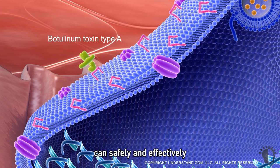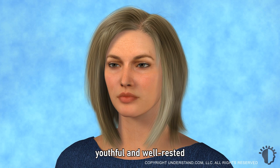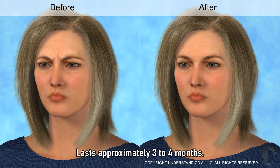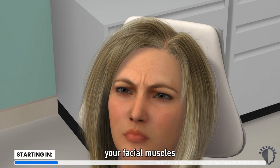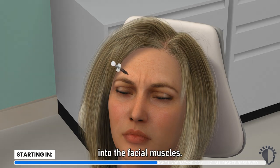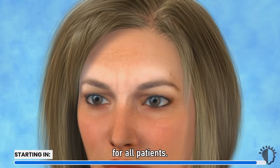Botulinum Toxin Type A can safely and effectively help to restore the smooth, youthful, and well-rested appearance you desire. It will last approximately 3 to 4 months. Your physician will ask you to contract your facial muscles in the desired treatment area. You will inject small amounts of Botulinum Toxin Type A into the facial muscles. The appearance of facial lines and wrinkles will decrease, and it may not be appropriate for all patients.